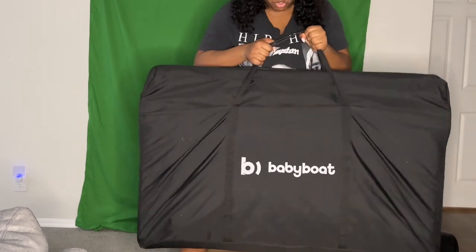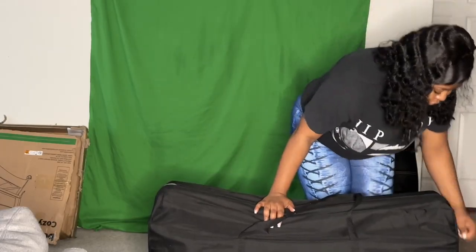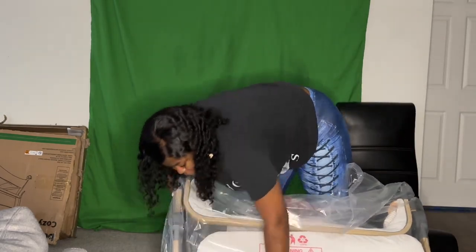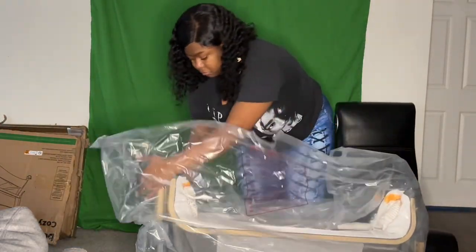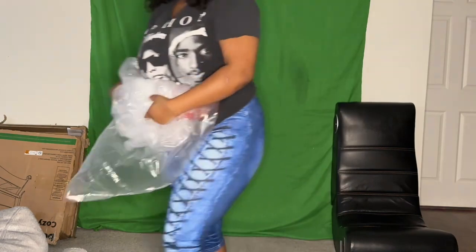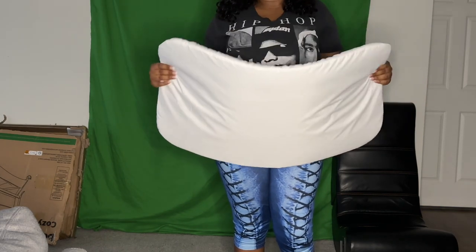As you guys can see, you can also carry it as a tote as well, so that's a plus that I like about it. Look guys, it already came with a mattress — it does feel comfy, I would love to lay on this.